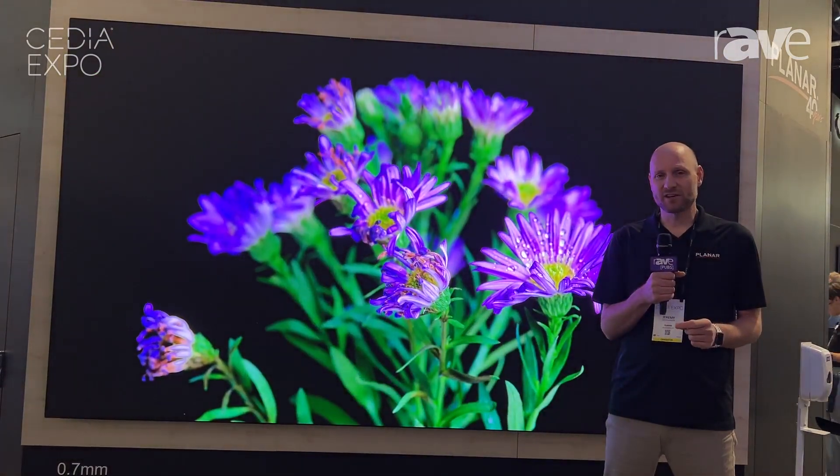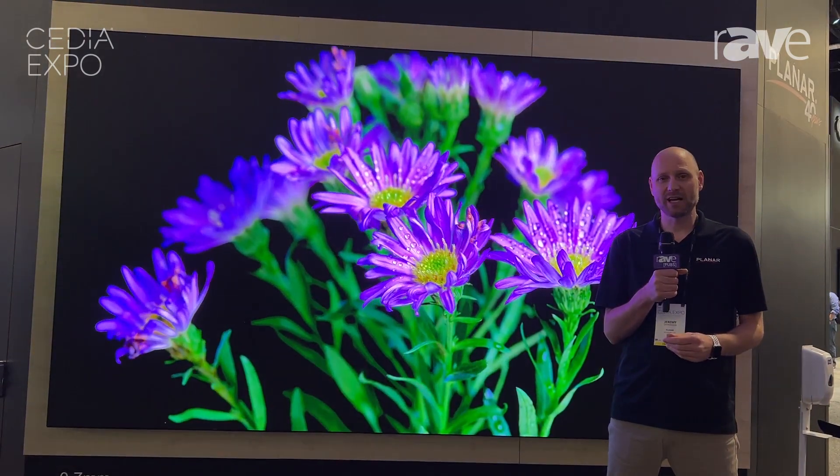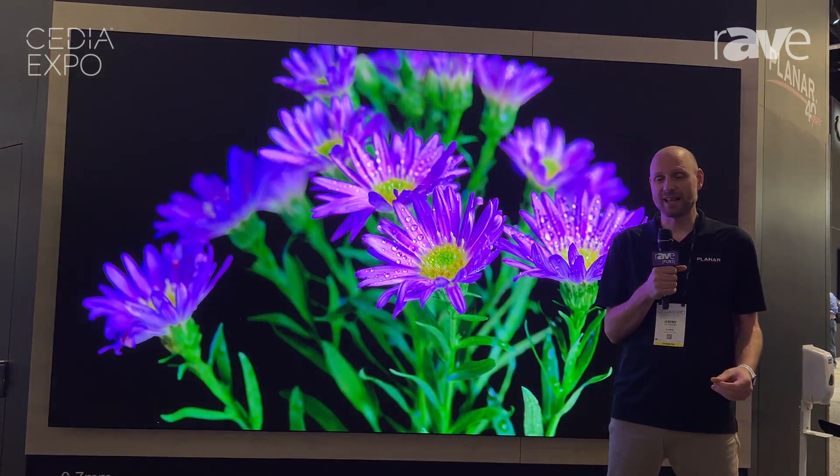For more information on DirectLite Ultra and other products, please visit Planar.com, and for this product, visit Planar.com/DirectLiteUltra.